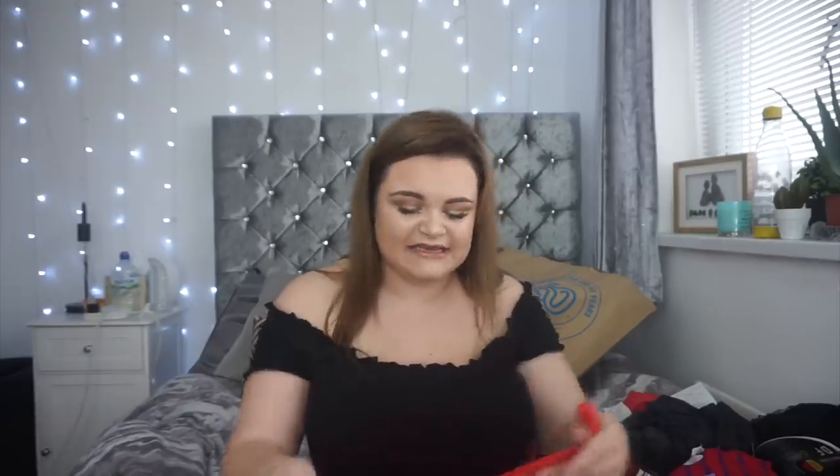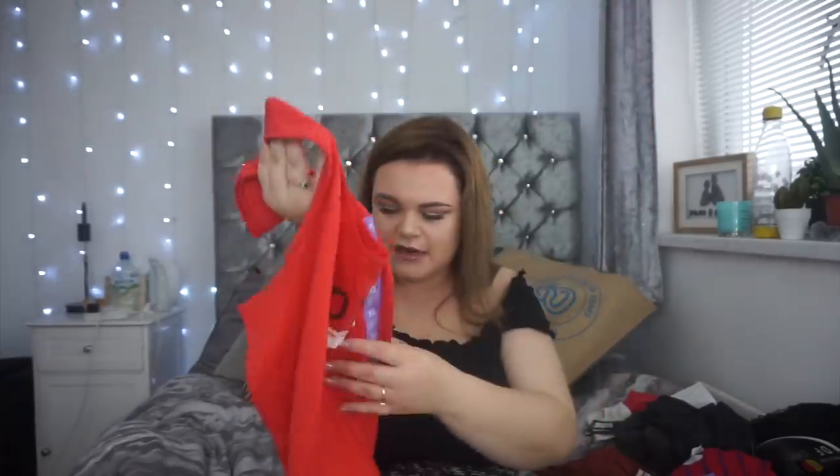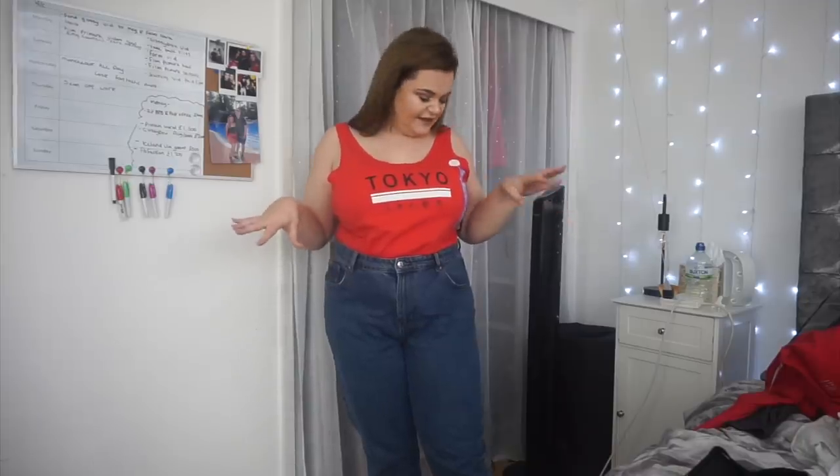The next item I actually got in the sale because it's more of a summer item. It's a vest top with 'Tokyo' and a little symbol on it in a really nice burnt orange rust color. It's full length, not cropped, and was three pounds but I got it for one pound fifty. However, I should have sized down — the material is sticking out at the sides and it's quite loosely fitted. It doesn't look very flattering, so I'll probably return it and try the large, or just return it altogether.